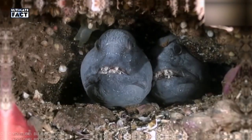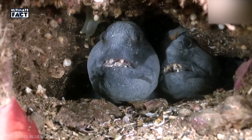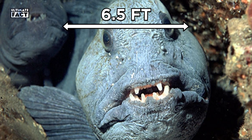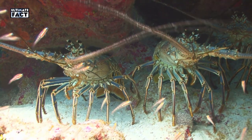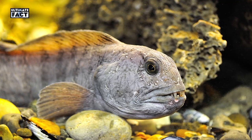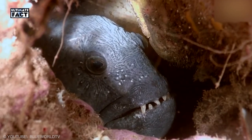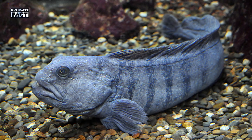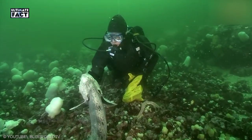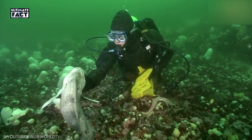Atlantic Wolffish. Another deep-water fish that looks scary but is harmless to humans, this one measures around 6.5 feet and eats small crustaceans and invertebrates. It has very large teeth that stick out of its mouth even when closed, giving it a ferocious appearance. Despite this look, Atlantic Wolffish are not aggressive towards people and are not known to bite unless provoked.